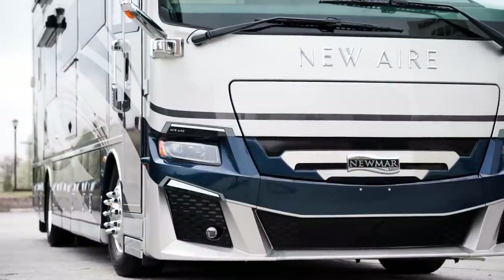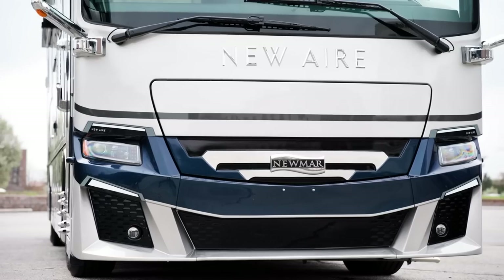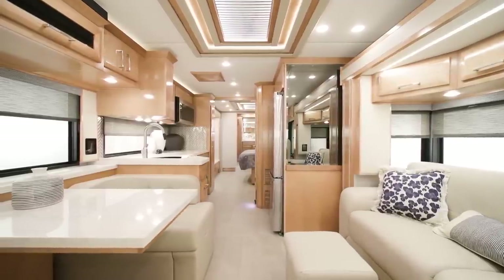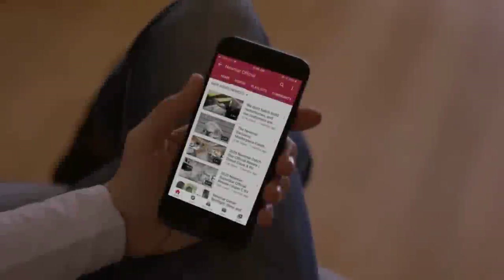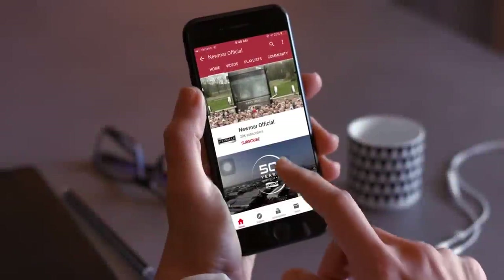Full of features and packed with appointments, the New Air is perfect for trips large and small. On behalf of Newmar Corporation, thanks for joining us on this tour of the all-new 2023 New Air. For more information, visit your nearest Newmar dealer or visit newmarcorp.com today. You can be the first to know when we add new product videos by subscribing to our YouTube channel and turning on notifications.